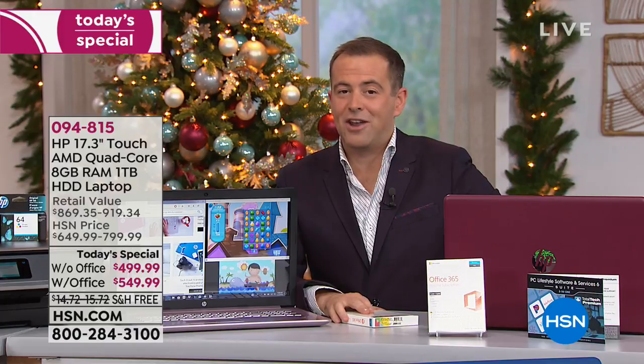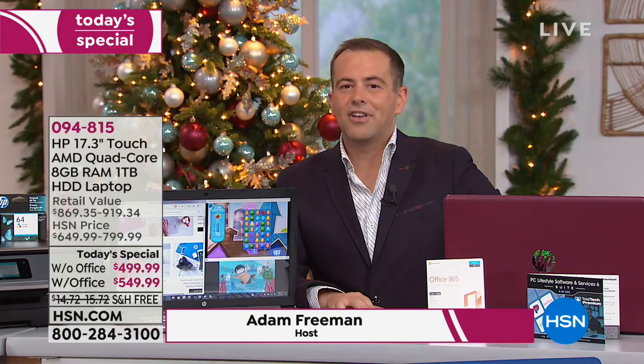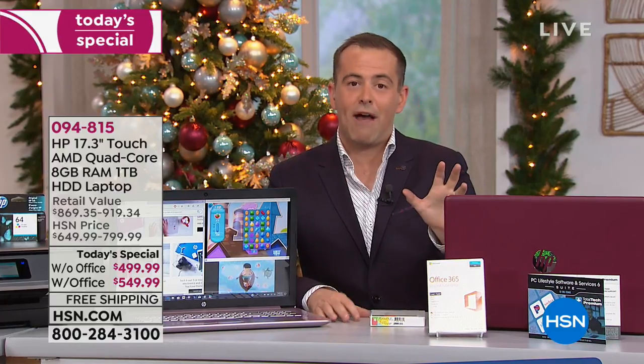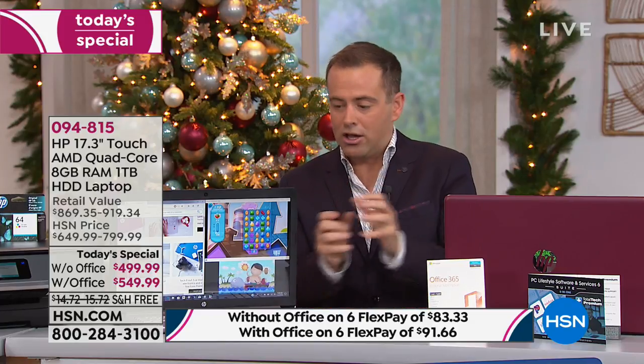The clock has struck midnight here on HSN and we're launching a brand new today's special that is the one of the year. Every single person who works at HSN gets excited about this particular offer. Normally we do it on Black Friday, but we are so jammed with great offers for the holiday season that we're doing it right now at the beginning of November. It's the biggest deal we've ever done on a fully loaded laptop.